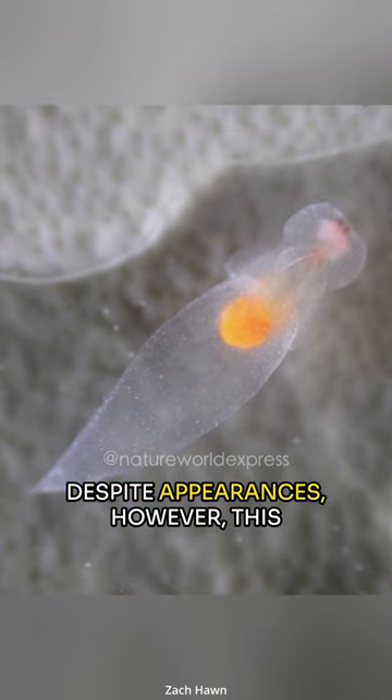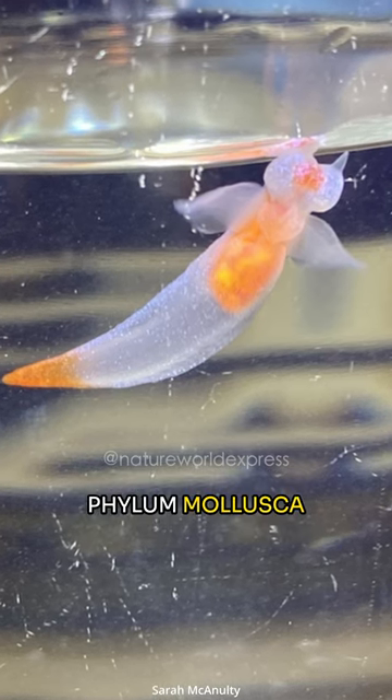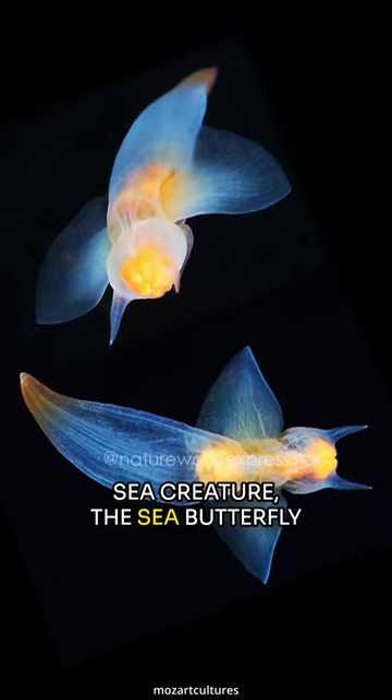Despite appearances, this exquisite-looking marine life is not a jellyfish, but is actually a relative of Spongebob's Gary, which is under the phylum mollusca. Its main diet is another of its close relatives, an equally fascinating sea creature, the sea butterfly.